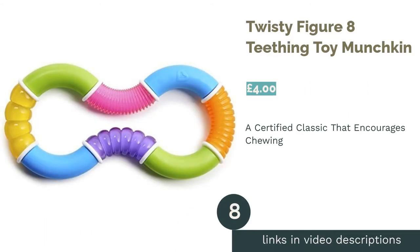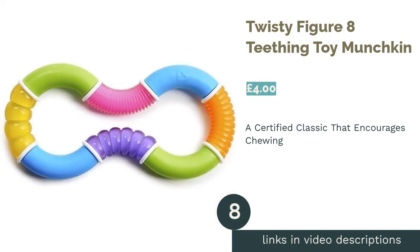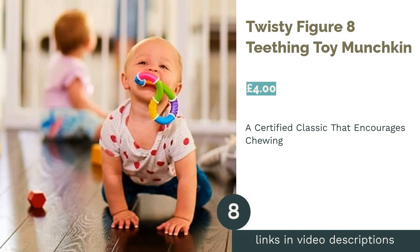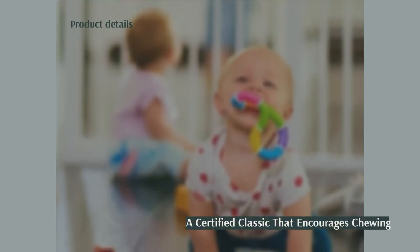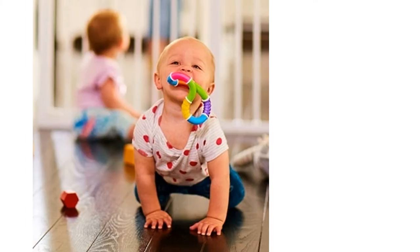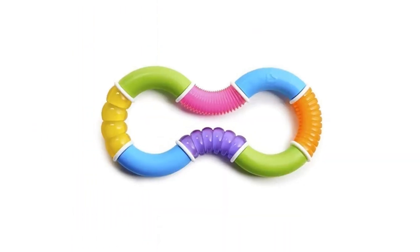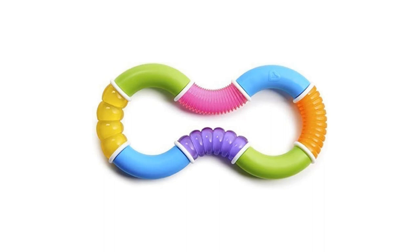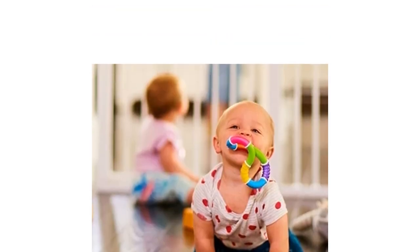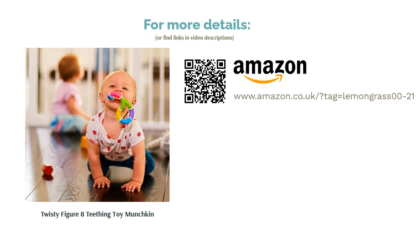The next product in our list is the Twisty Figure 8 Teething Toy by Munchkin. This teether from Munchkin is an absolute classic. It has five exciting textures that'll encourage gnawing and will in turn provide respite for your baby. Plus, it's just the right size for tiny hands. In addition to providing teething relief, this product has a rattle that'll entertain your baby for hours. The material, however, is rather tough, so you should supervise them while they play in case they hurt themselves.